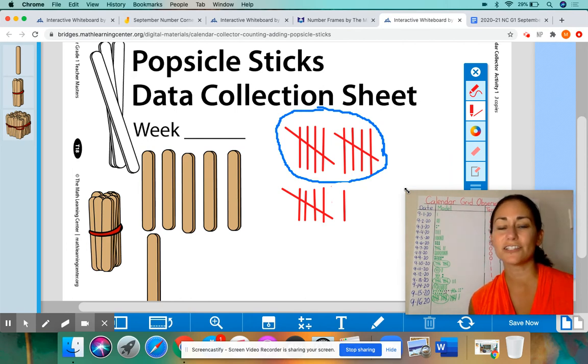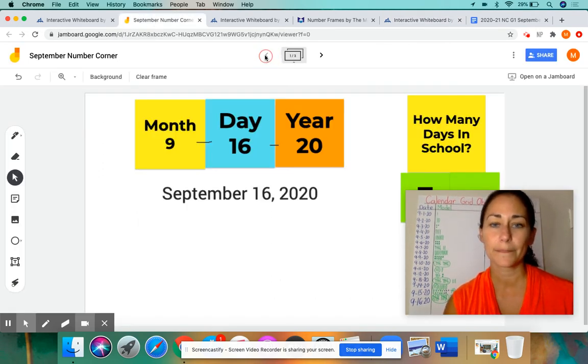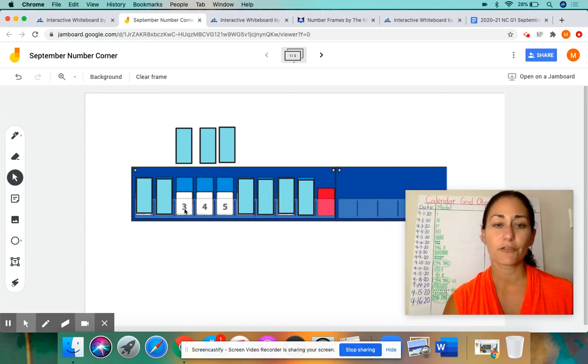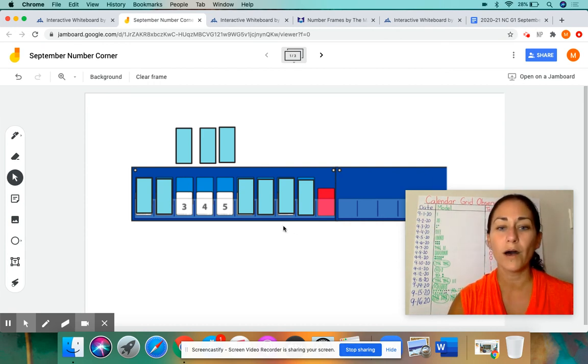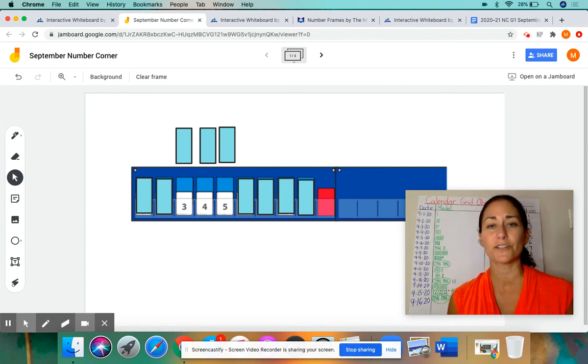Boys and girls, we have one more thing to do today in Number Corner before we say our goodbyes. We have here our number line, but it looks a little different today. Yesterday I revealed the numbers one through nine, but today I covered up some of these numbers and only have three number cards revealed: three, four, and five. I would like for you to pause this video and try to figure out what numbers are behind these blue cards after five. Please pause the video, and when you're ready, unpause it to go over it with me.